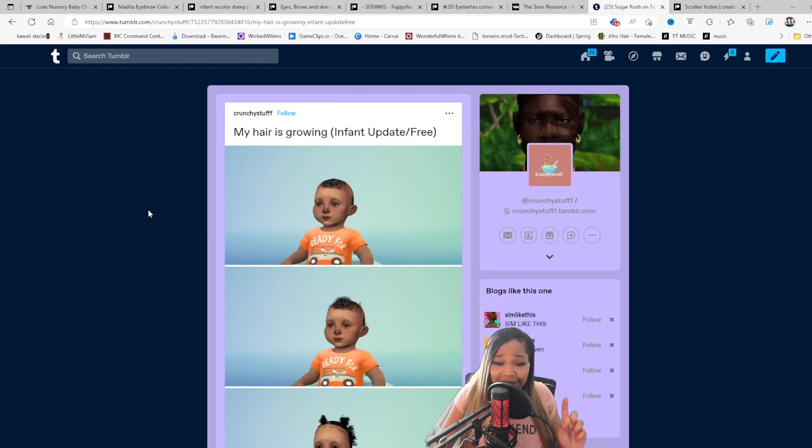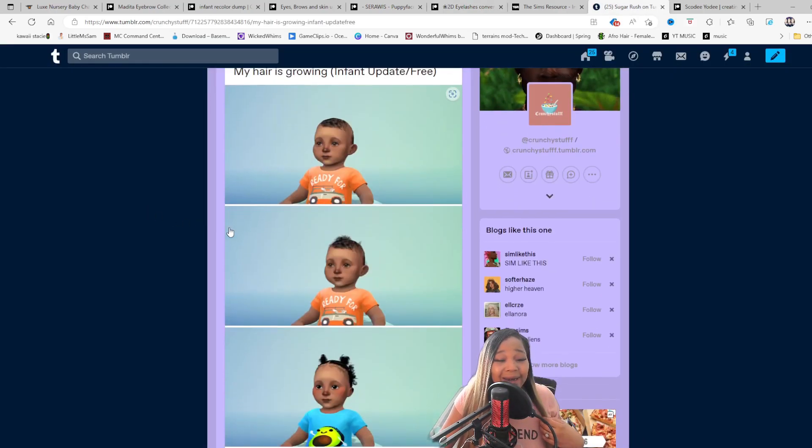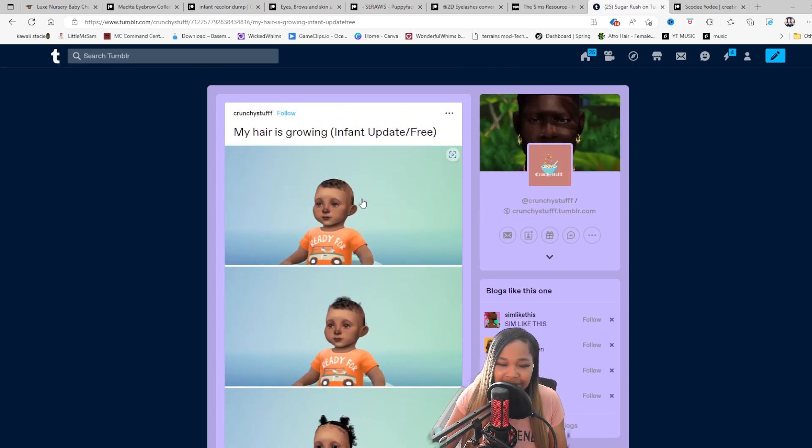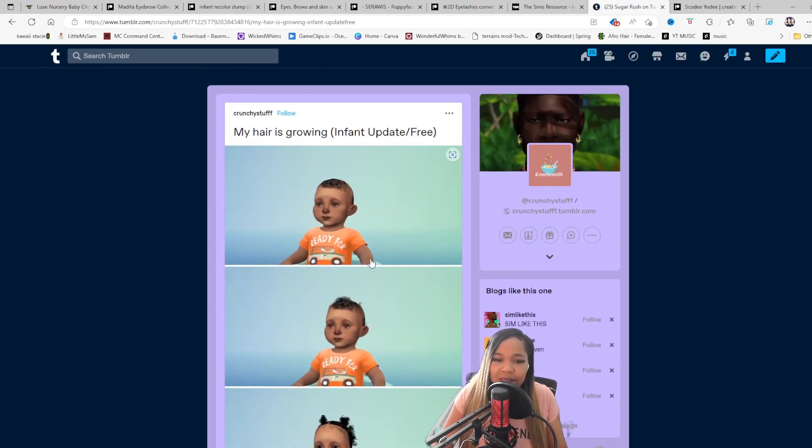Next up, if you want some nice little baby hair — this is how I want my infant's hair to look. Amazing. This is by Crunchy Stuff, so I'm linking y'all. Come down here and get you one of these.